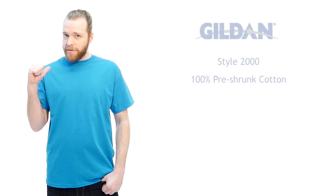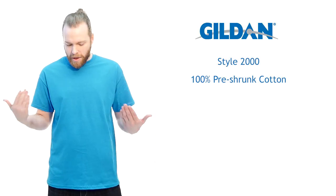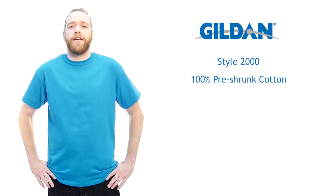What's up everyone? Rory from t-shirt.ca here, and today we are showing you the excellent Gildan 2000 ultra cotton t-shirt. I'm about 6'1" and this shirt is a large, so that should give you a pretty good idea of how it fits.